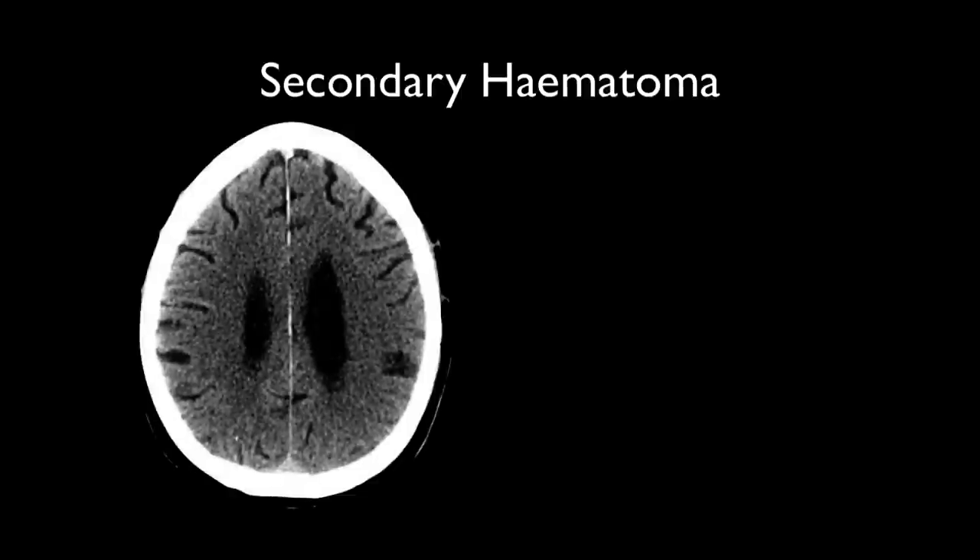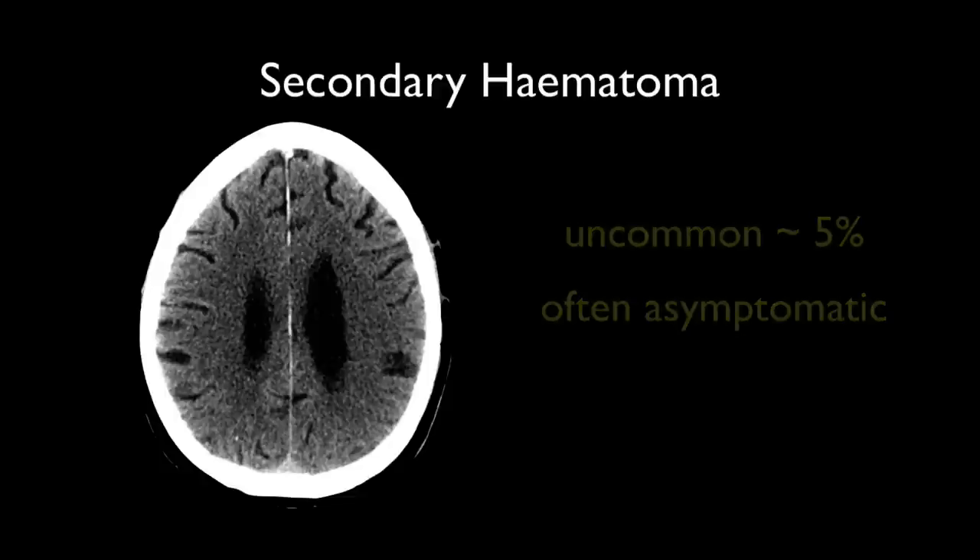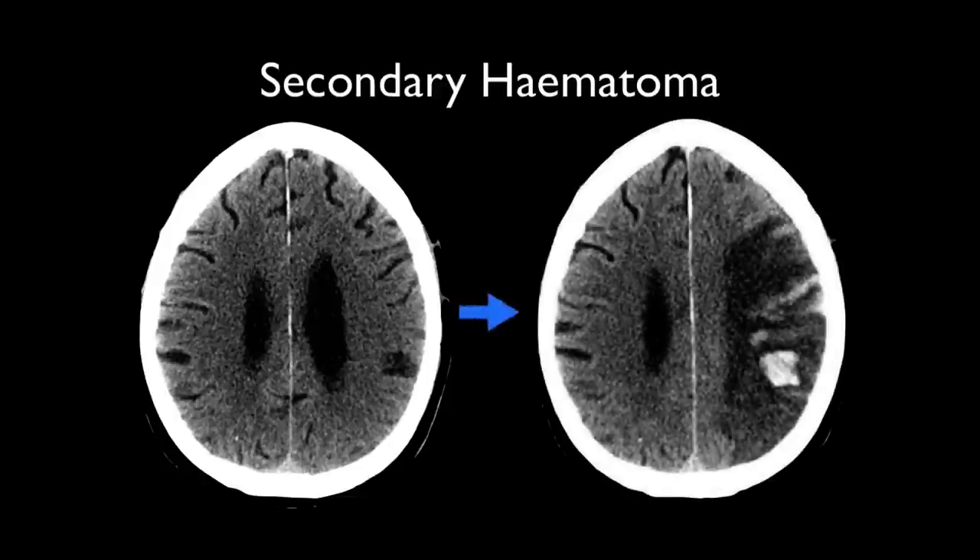Now onto the far more sinister secondary hematoma. The vast majority of ischemic strokes without interventions undergo progression which does not include secondary hematoma formation. A small minority, say 5%, will however spontaneously hemorrhage, and only a subset of these are symptomatic. This is easy to understand when you look at this case — the hematomas are relatively small and embedded in brain that is already infarcted, and thus no symptoms arise from these hematomas.